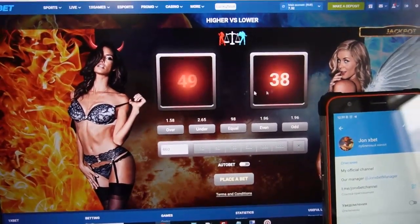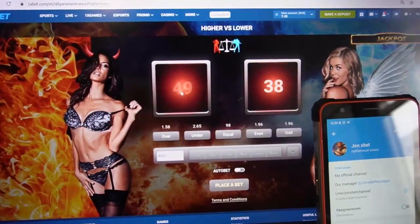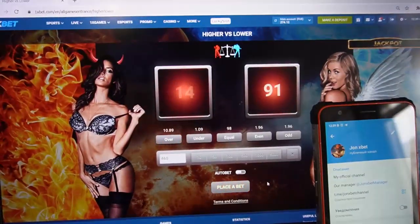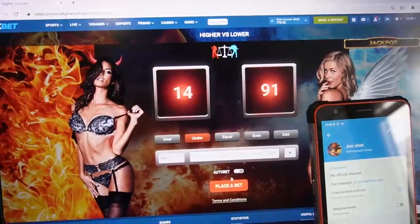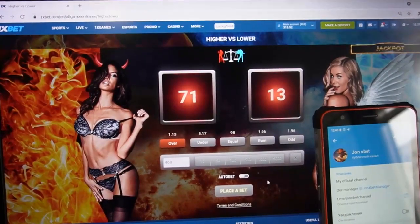I see this number is over, I click on this — you can see — amazing, I win! That's a bet. You can see this is under, I click on this and I win again — amazing my friends. Okay, this is over, I click on this — I win again.